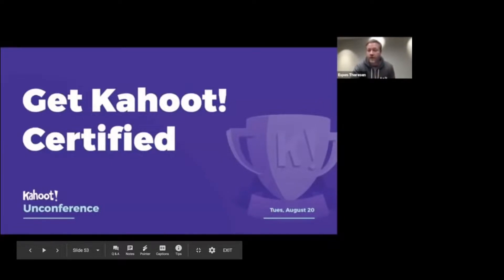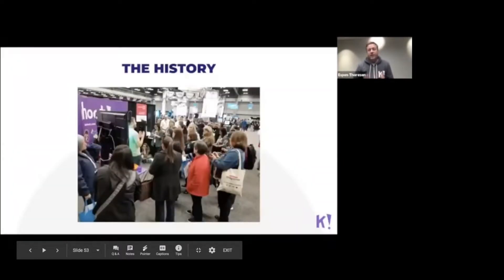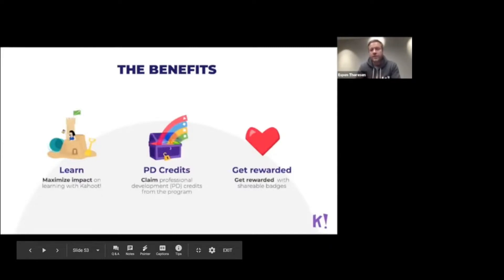Before we get into the details about what's new, I'd like to talk a little bit about the history of the program. It dates back to February 2018 where we traveled to Austin, Texas and the TCA conference. We talked to a lot of educators about what they really wanted in a certification program, as well as involving our ambassadors in designing what the courses should look like, and that resulted in these three principles.